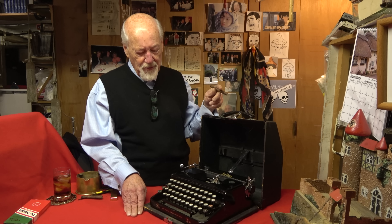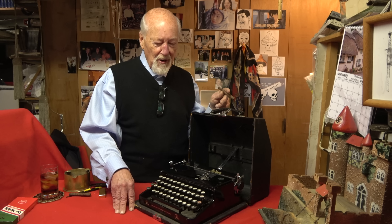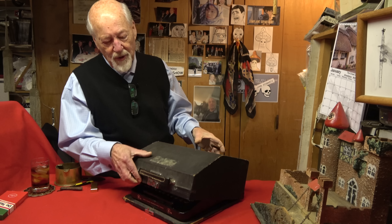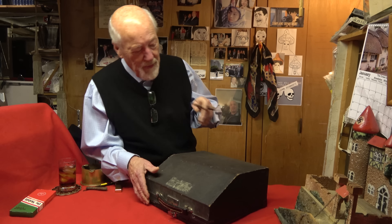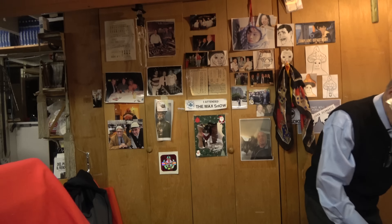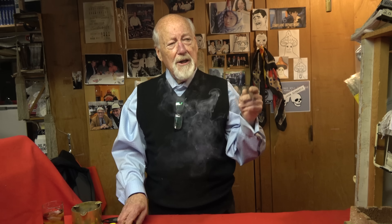It might be fun to type some letters on it. I think it's interesting — it's the first time I've ever owned one of these, so it's kind of cool. You guys ever have a typewriter from the period? I know I could probably still use that. I'm an old hunt-and-peck guy.